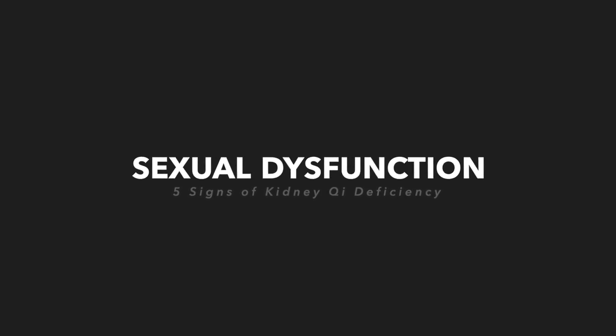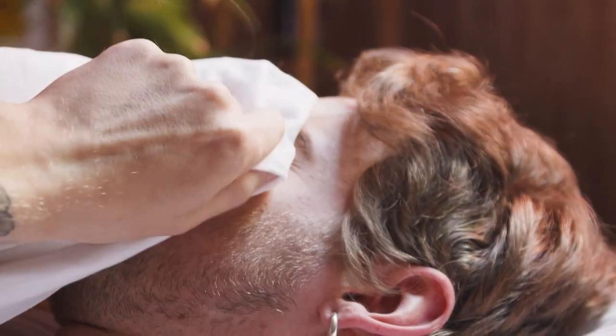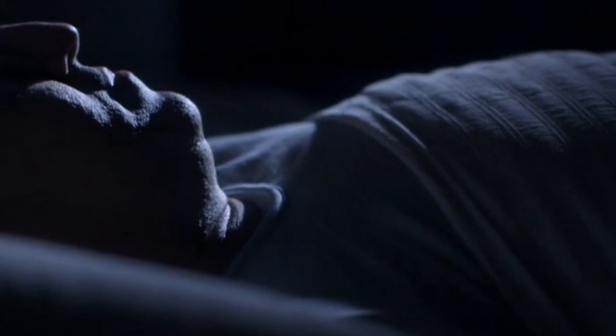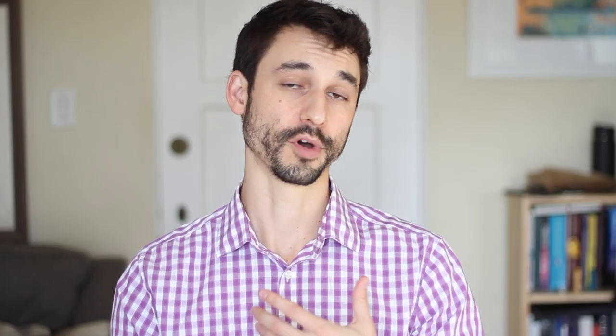Edema can be another sign. The last sign and symptom is sexual dysfunction. Men experiencing nighttime urination and poor sleep often also have problems getting or maintaining erections. Impotence is one pattern of kidney qi or kidney yang dysfunction. When treating fertility in both men and women, we're often treating the kidney. This is a very common, textbook pattern.